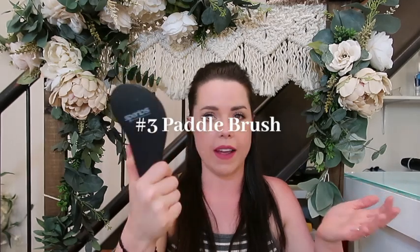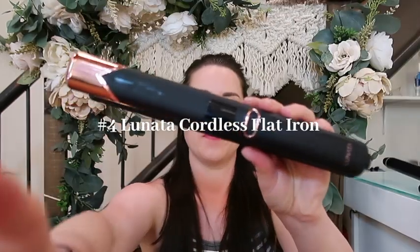Another must-have is a paddle brush. By no means is this one my actual favorite, but a paddle brush I cannot live without. It gets out all the knots, and that's step one of every single hairstyle — getting rid of all the knots, brushing through, and making sure everything is completely smooth. I can't do that with my teasing brush or my tail comb.